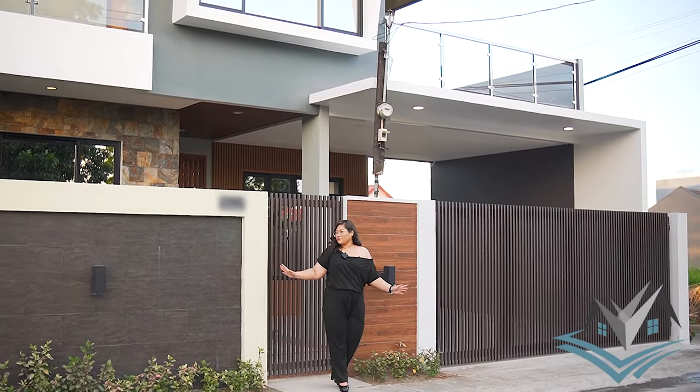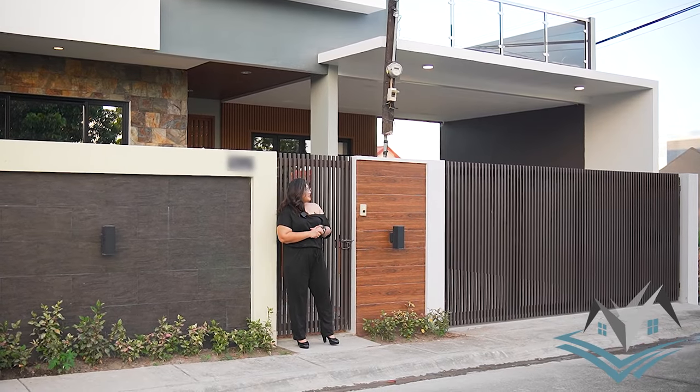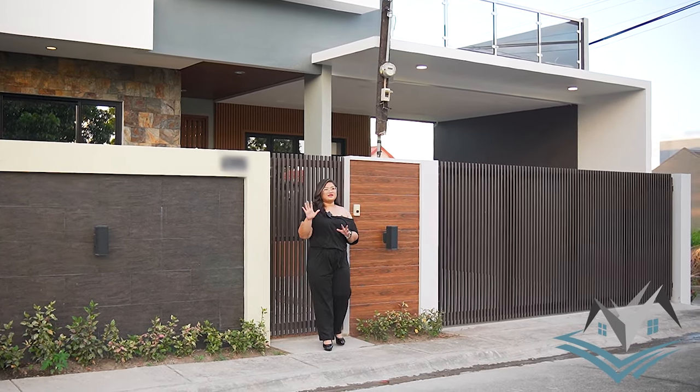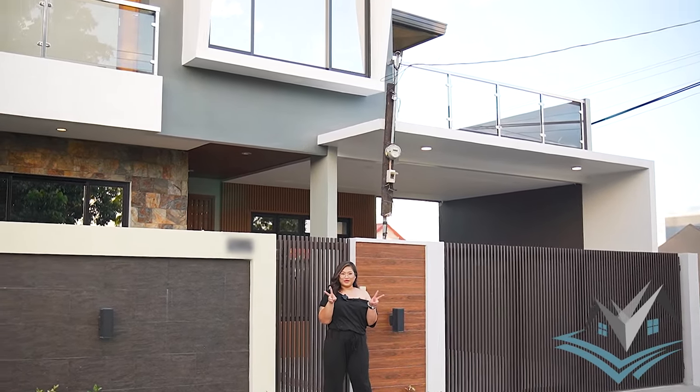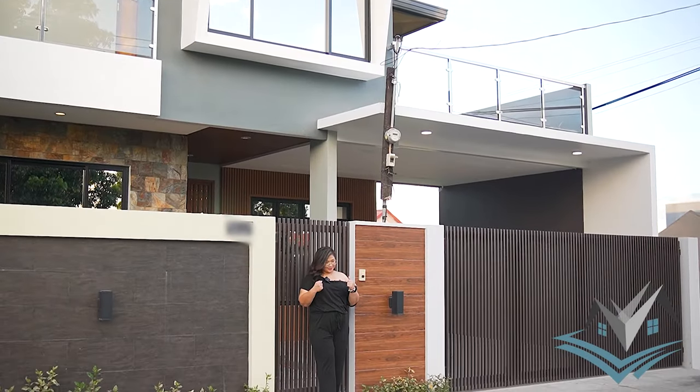You can also see we have wall lamps on the property exterior, and you can see our balcony from outside. We have two balconies — we'll find out where they are once we go inside. Let's go!